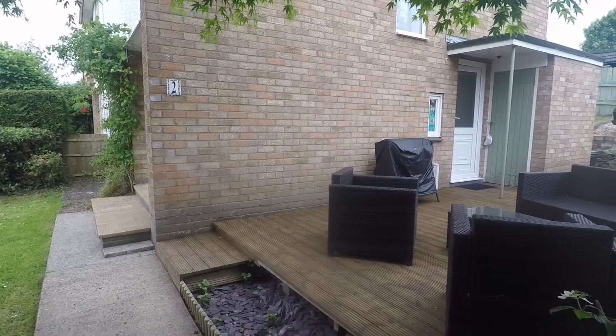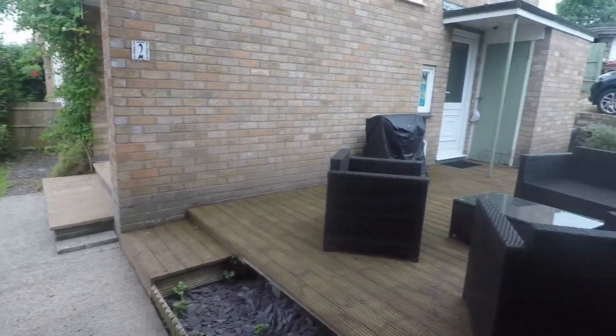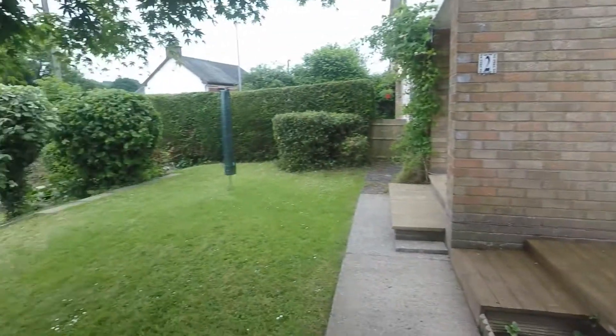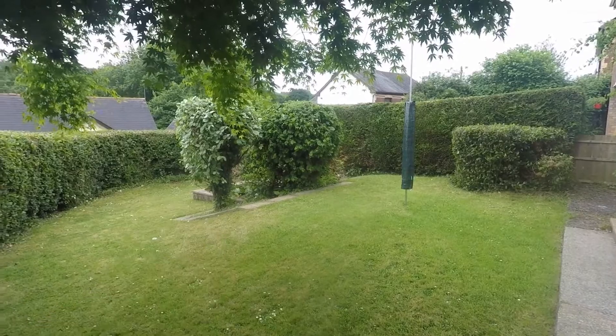Starting outside the property where you have side access. You've got a lovely large front garden area which wraps around the side and to the rear of the property. Nice and private along the front here, with a good amount of lawn. You've also got a pond just down the front here as well.